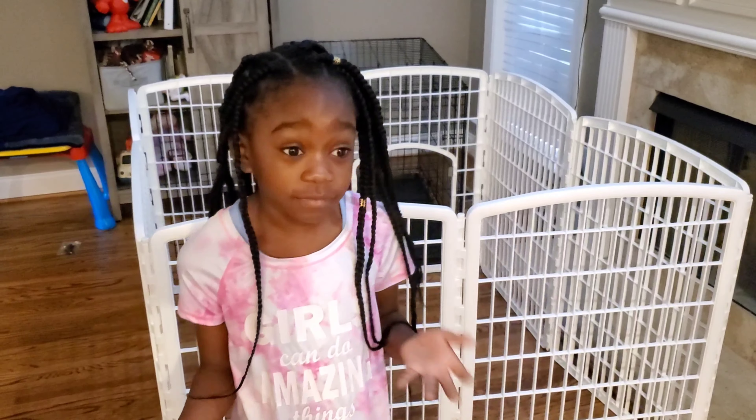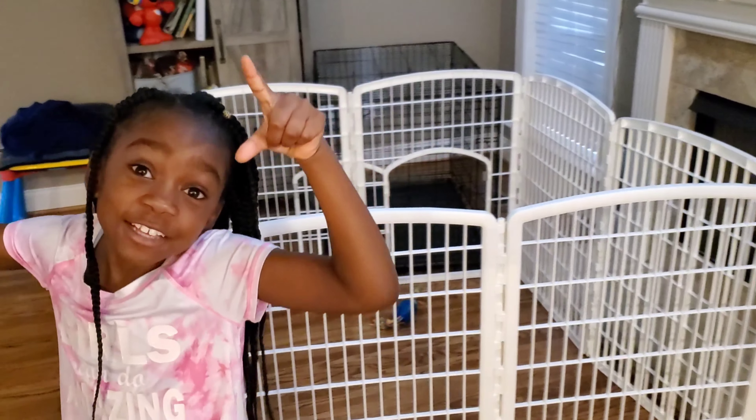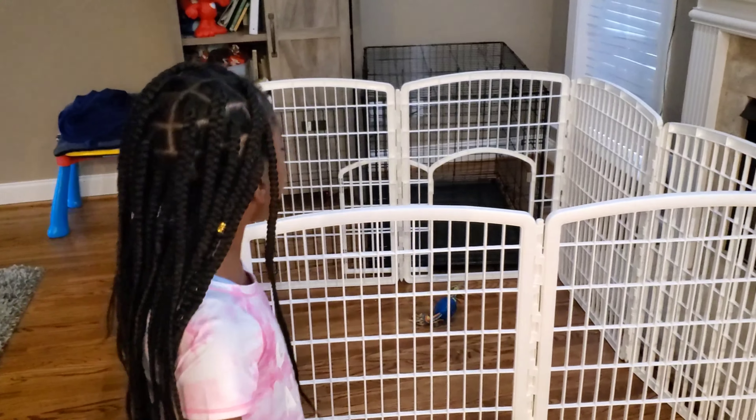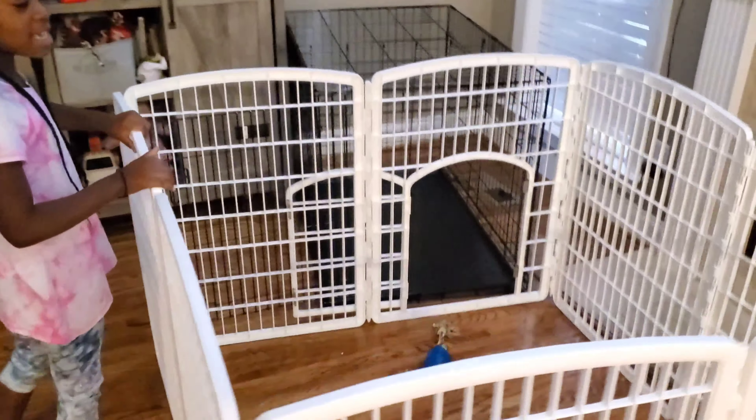We have got him a couple of things and I want to share with you what I've got for Axel. So first we have this little exercise pen.